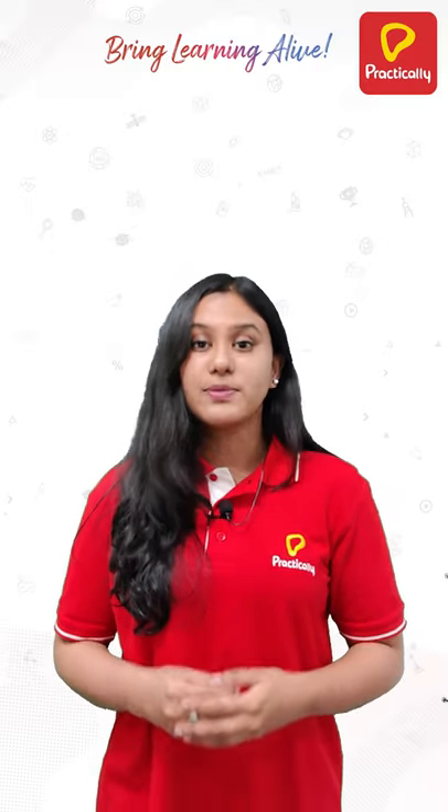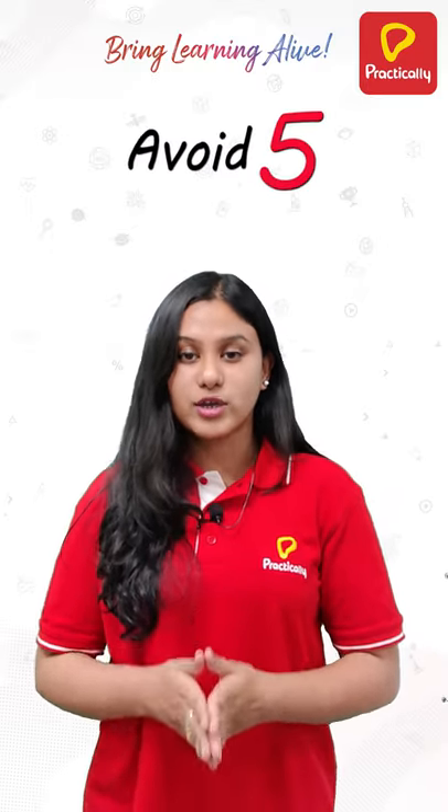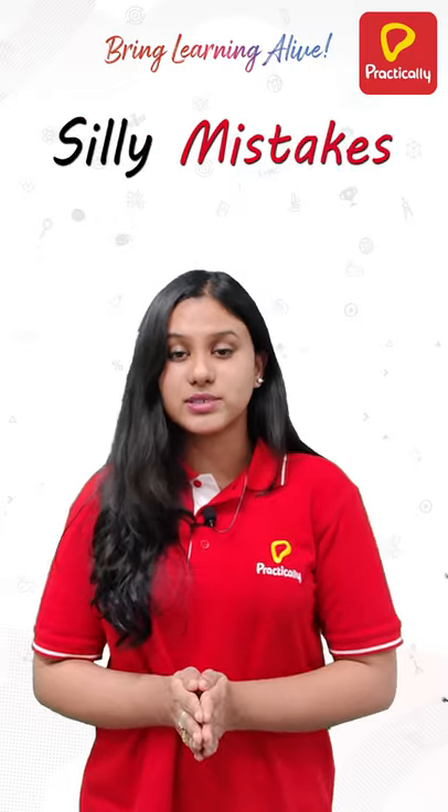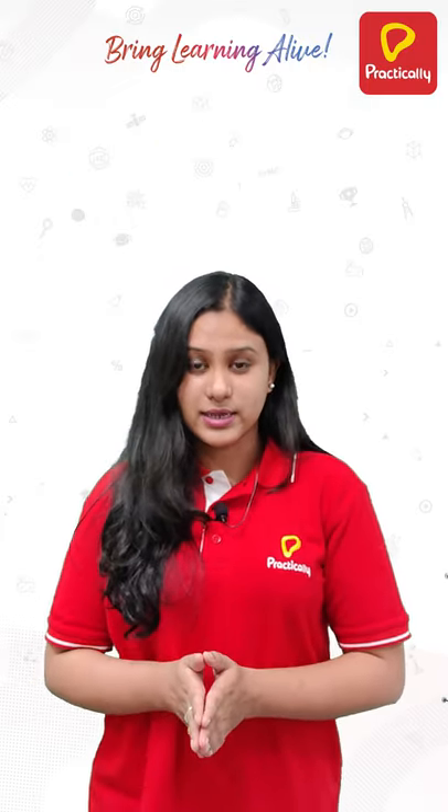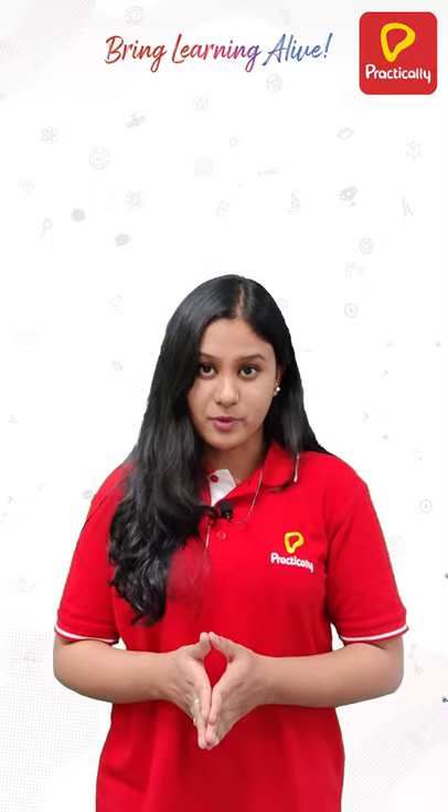Hey everyone, welcome to Practically! I am here to tell you how to avoid the five most common and silly mistakes done in mathematics exams. Silly mistakes aren't that silly — they make a huge difference in our performance.